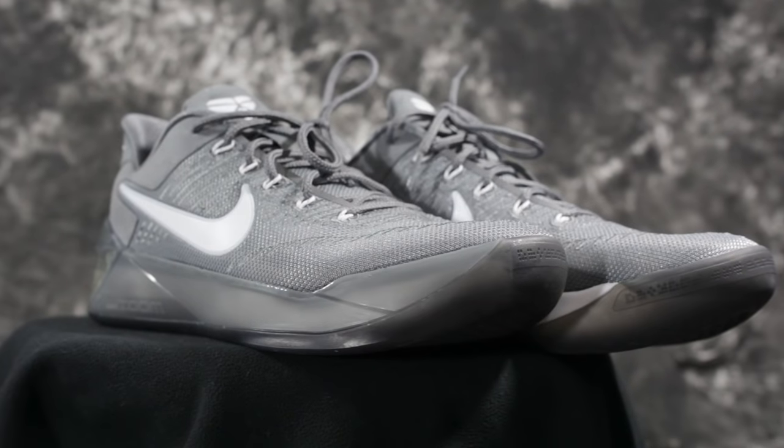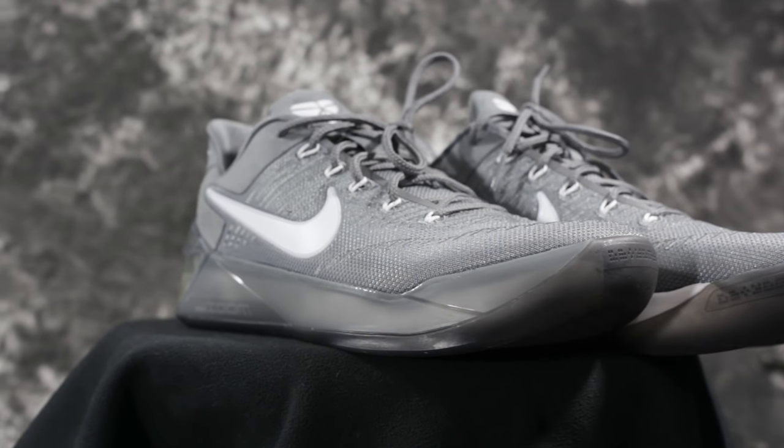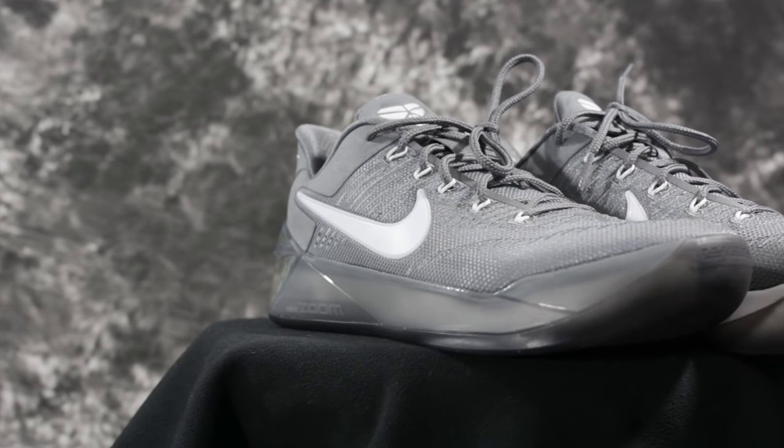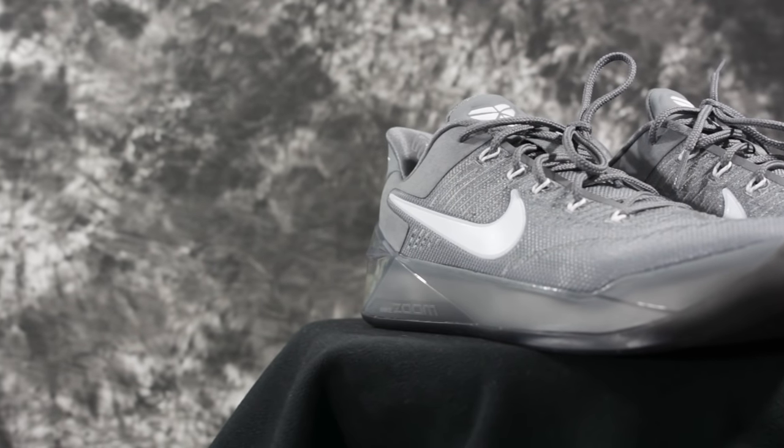Moving on to number eight, which is the Kobe AD. The reason it's pretty low is because the traction, while still really good, is just not the hardest-stopping traction. The materials aren't super premium but they get the job done. I like playing in it, but it's not the best option on this list. So, number eight.